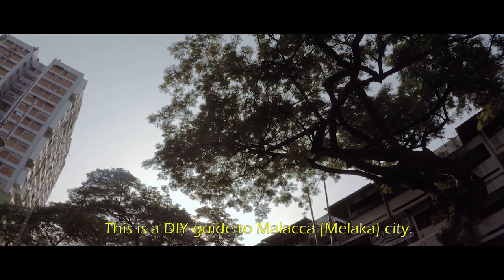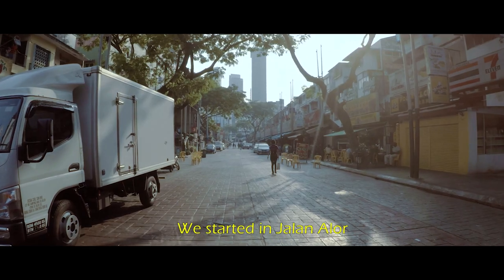This is a DIY guide to Malacca City. We started in Jalan Alor.